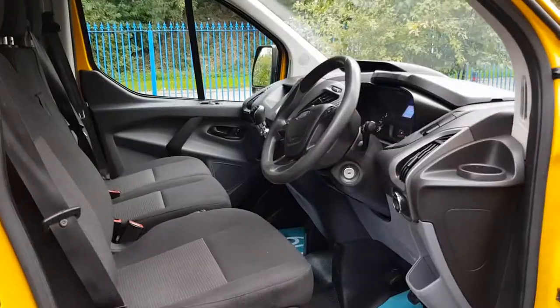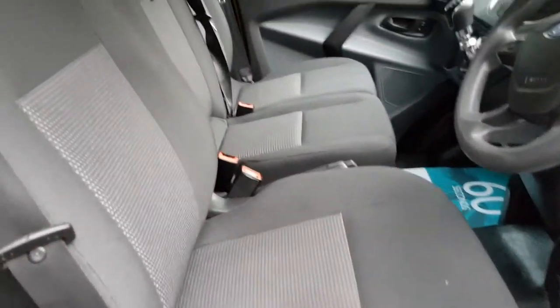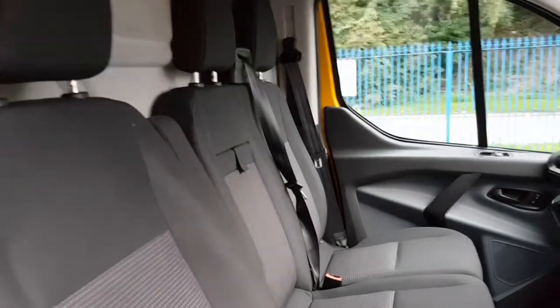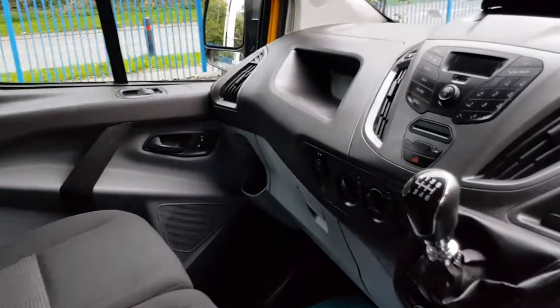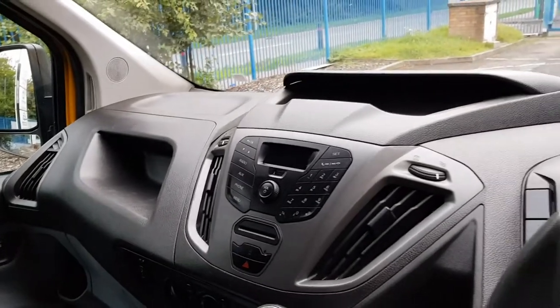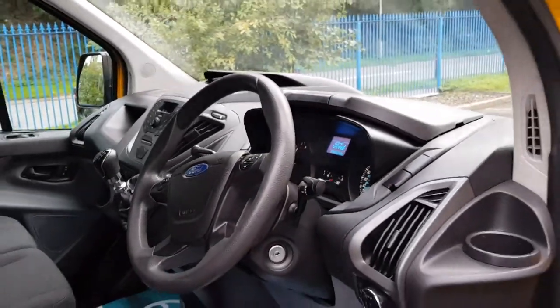So inside is exactly what you'd expect from the AA fleet: no rips, no tears, no unwanted smells. It's got power windows, power mirrors, a six-speed gearbox, air conditioning, and Bluetooth. These drive like cars nowadays.